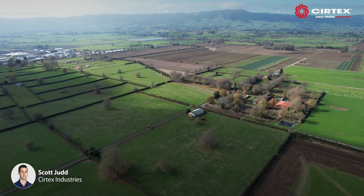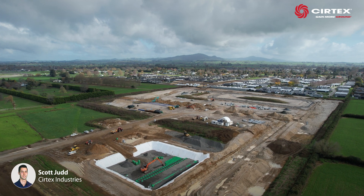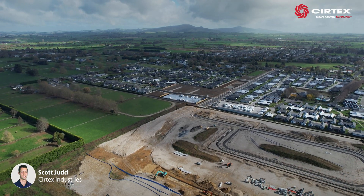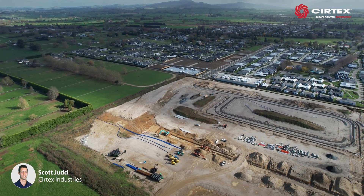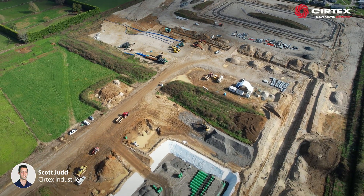Located on the outskirts of Matamata, the Mayo Field subdivision will feature 280 high-quality new homes. The current development has been split into three stages. Stage 1 features 91 houses, with Stage 2 being prepared for future development.